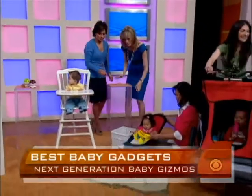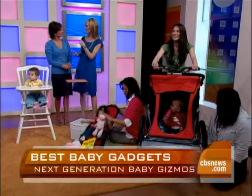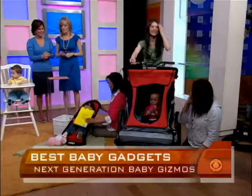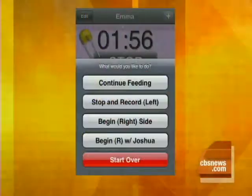There are also great iPhone applications to help moms. One favorite is a nursing application — you can't always remember which side you nursed last. You hit stop and start, and it tells you what's on the right-hand side and what's on the left-hand side, keeping track of how long you breastfed on each side. There's also an iPhone app that works as a baby monitor on the go — you put the iPhone near the crib and it will call you if it hears sound. These apps are just $4 or $5.